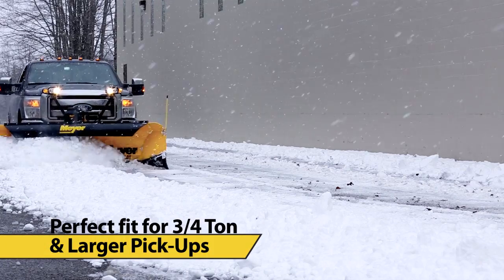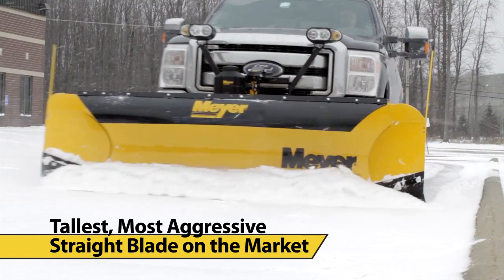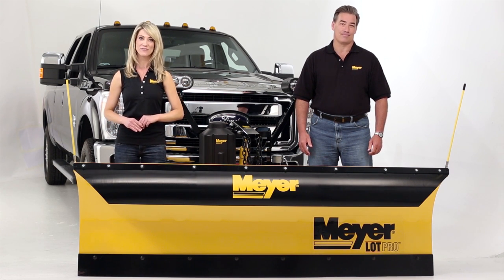The Lot Pro is the perfect fit for three-quarter ton and larger pickups. Available in carbon steel, stainless steel, or polyethylene, Lot Pros are the tallest, most aggressive straight blade on the market today. See what sets the Lot Pro apart in terms of reliability, performance, and ease of use.